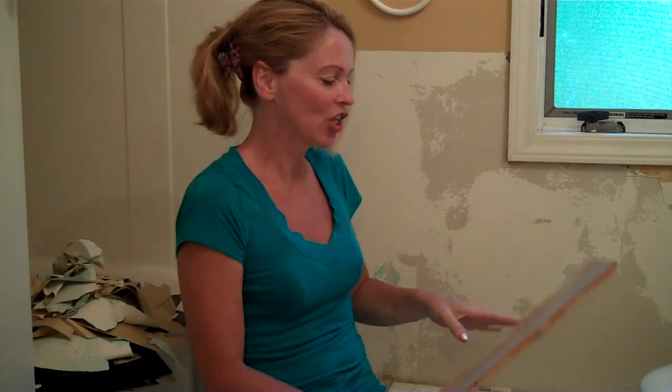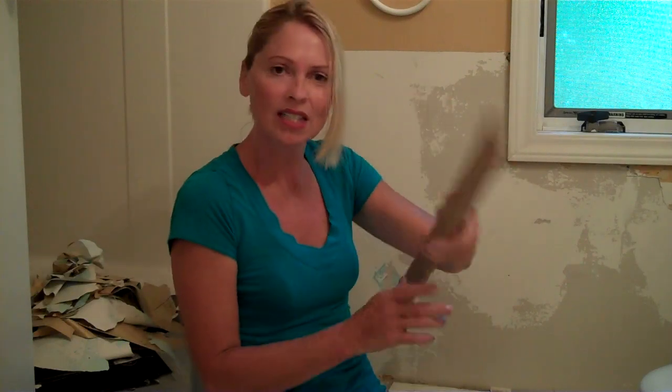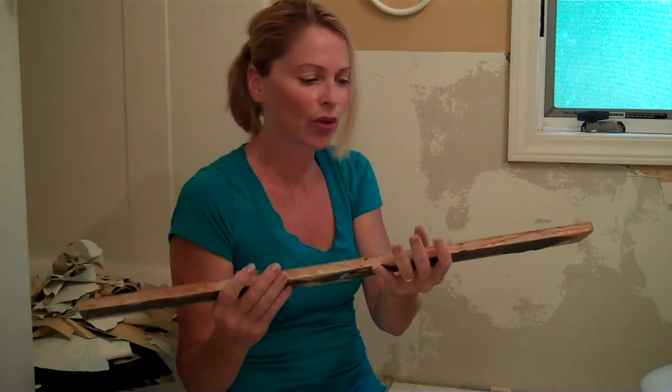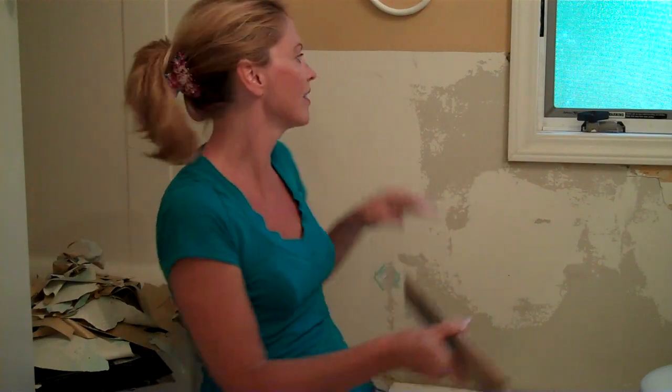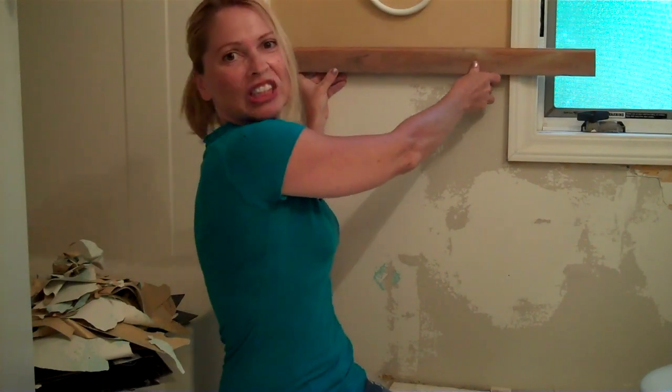Now I usually would use white wood as a chair rail because it's really cheap, but I actually found from a friend of mine who was redoing their house some real solid, beautiful, heavy molding. So what I'm going to do is just run this along the top, and then I'm going to choose my paint color, and I hope it looks good. Should I go light or should I go dark? We'll see. It's really getting hot in here — of all days, it's a hundred and seven degrees outside!